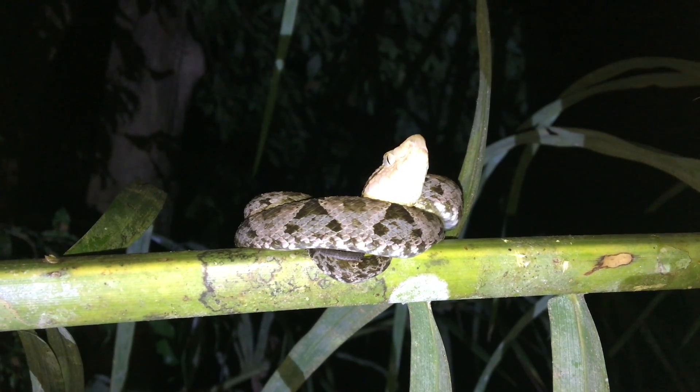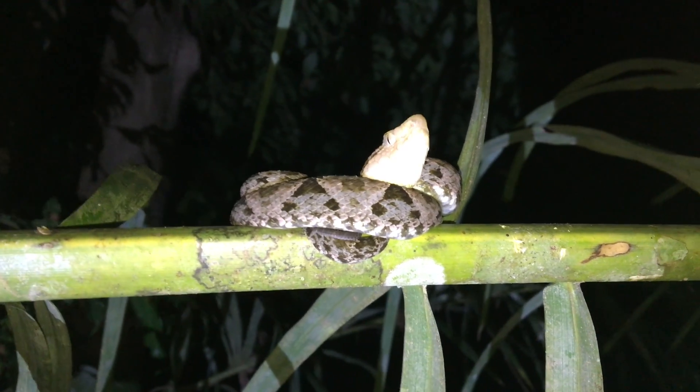Thanks for watching, hope you learned a little bit. You can support our project by liking and subscribing — just click on that cute little squirrel monkey up in your corner.